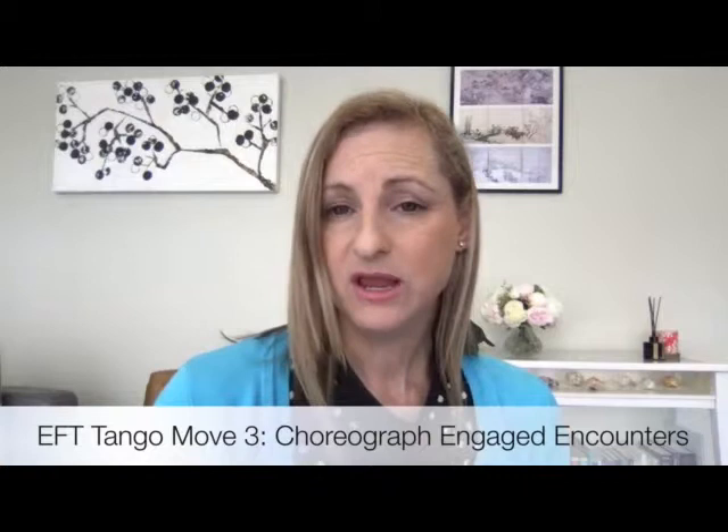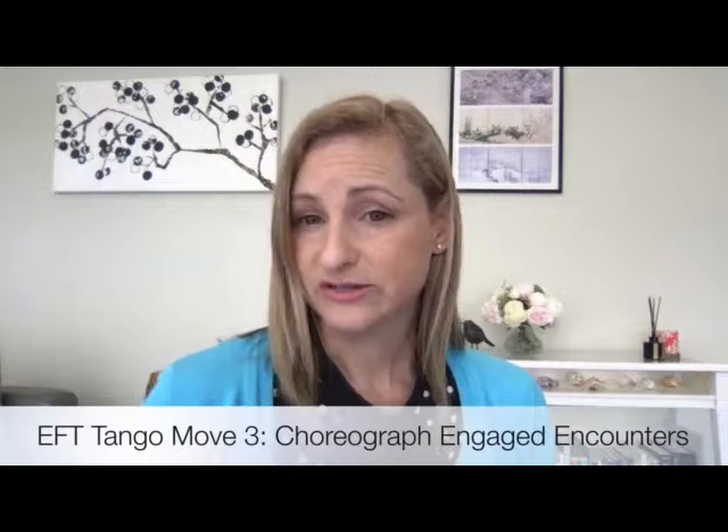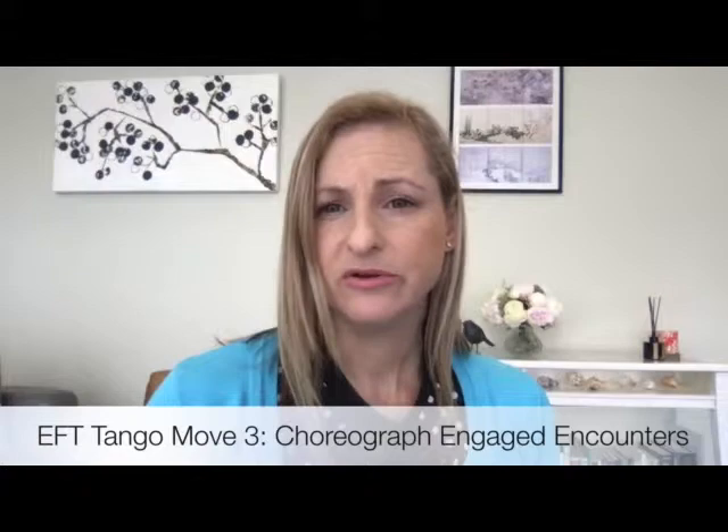In Move Three of the EFT Tango, we choreograph engaged encounters. This is where we encourage our client to share a piece of this newly assembled and deepened emotion with the therapist or a part of the self in individual EFT, or with a trusted other in couples or family EFT. This makes the inner experience more concrete, real and owned, because the act of sharing allows for more engagement and integration of its meaning. By making it relational, we help co-regulation to occur and give an opportunity for bonding. These new interactions can revise old models of how we think others will respond to us and can create corrective emotional experiences.